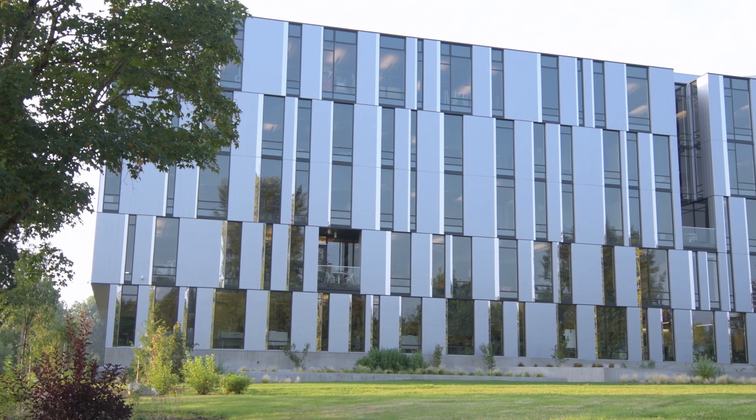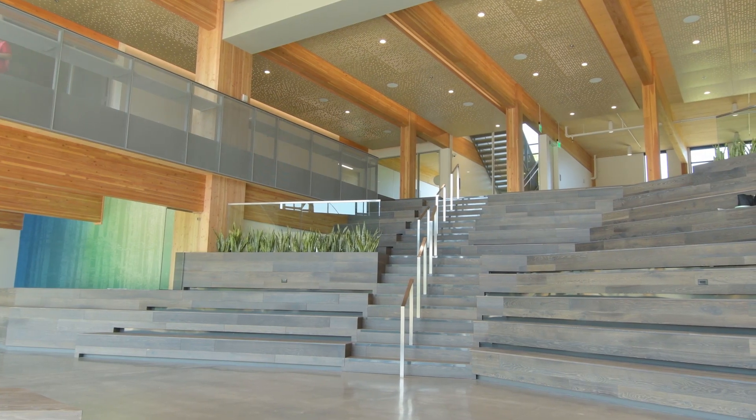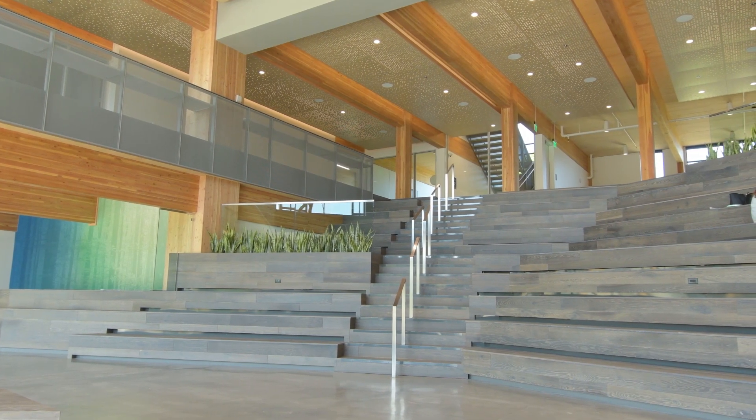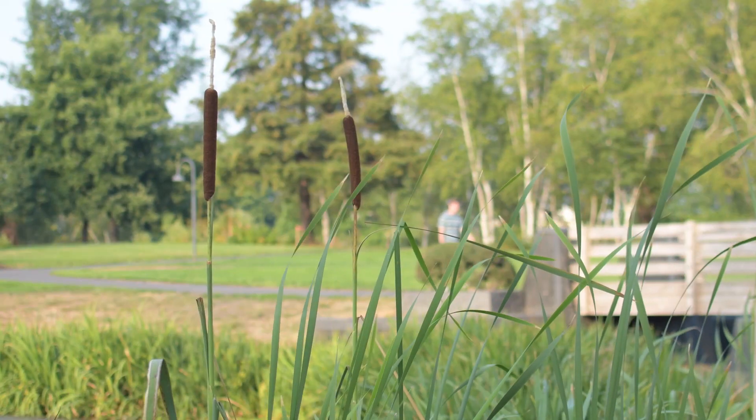I'm Scott Barton-Smith, project architect with Hacker Architects. This is a 150,000 square foot office building for First Tech Federal Credit Union here in Hillsborough, Oregon. First Tech's first great decision was the selection of this site, and it's great because it's surrounded by this terrific park.